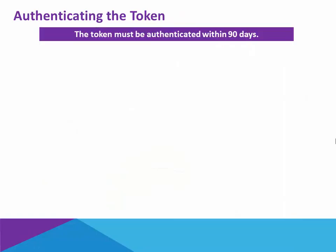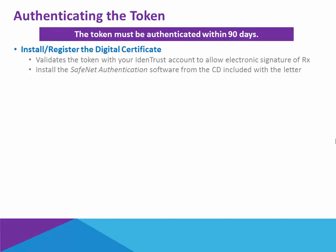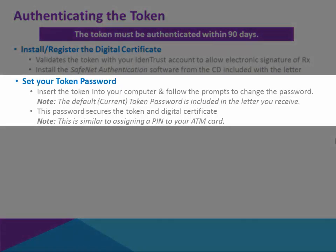Within 90 days of applying for the token, you must authenticate it. Authenticating the token is what will actually install and register the digital certificate, which is what enables you to electronically sign your prescriptions. This is done by installing that SafeNet software on the CD that comes in the package. Then, you're going to actually set your token password, which requires you to physically insert the token into your computer and then follow the prompts. This is when it will ask you to enter the default current password, which is included on the letter. This password is what secures the token to your digital certificate, similar to that PIN number on your ATM card.